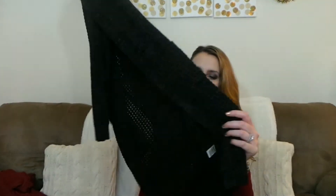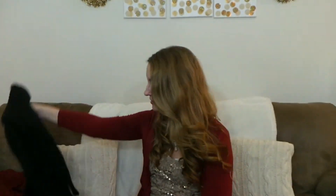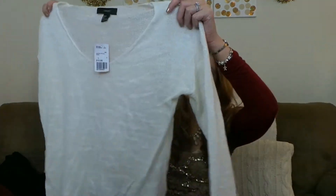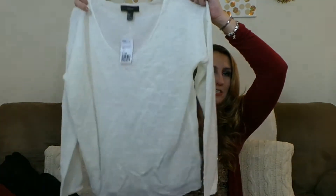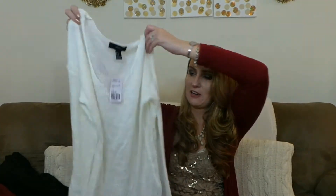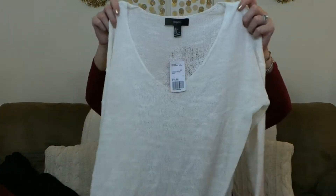I needed a new oversized white sweater because the one I had ended up shrinking. Since I'm tall with a long torso, I just needed a new white baggier sweater. I got this in a size large for $15.90 — it's just a long sleeve big oversized plain sweater. It goes with absolutely everything, which I really love.